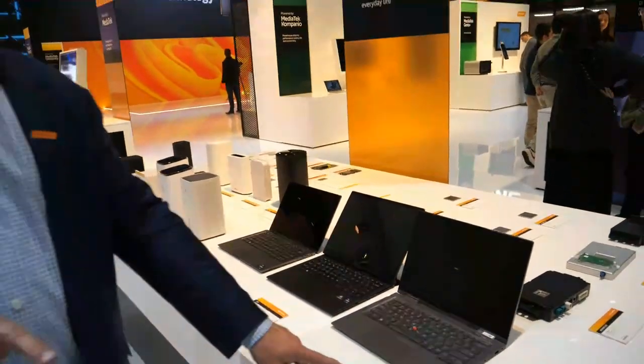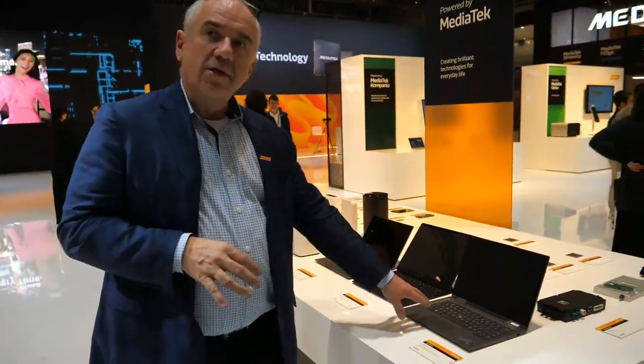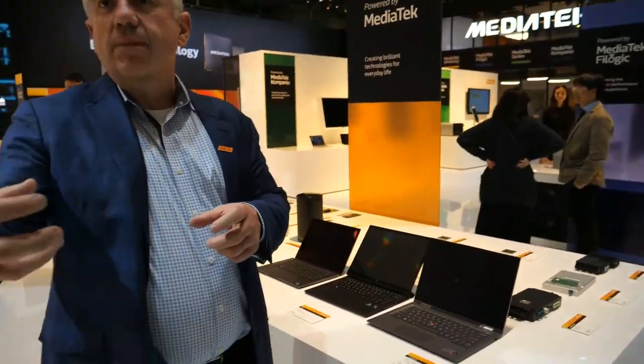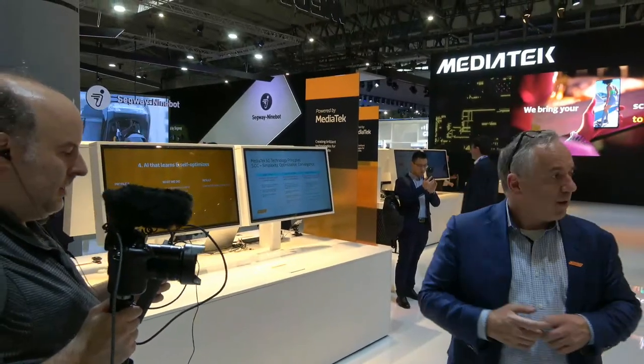These are all Windows laptops. We have a partnership with Intel, and these use our 5G module modem to provide 5G connectivity in the laptop.